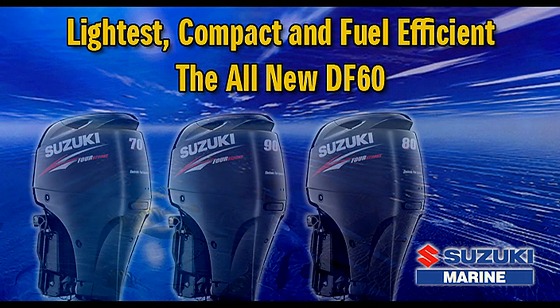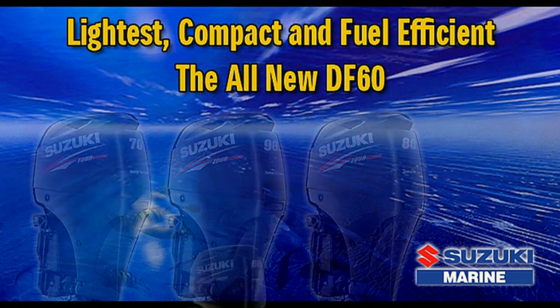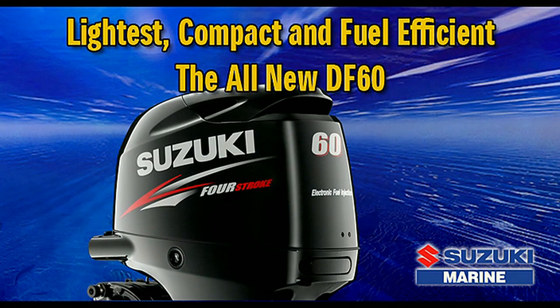The DF-60 joins the DF-70, DF-80, and DF-90 in Suzuki's new generation four-stroke lineup, providing boaters with excellent power, performance, and top-level fuel efficiency.